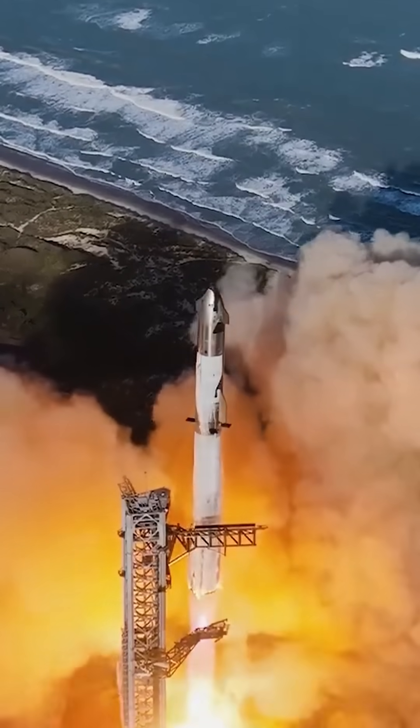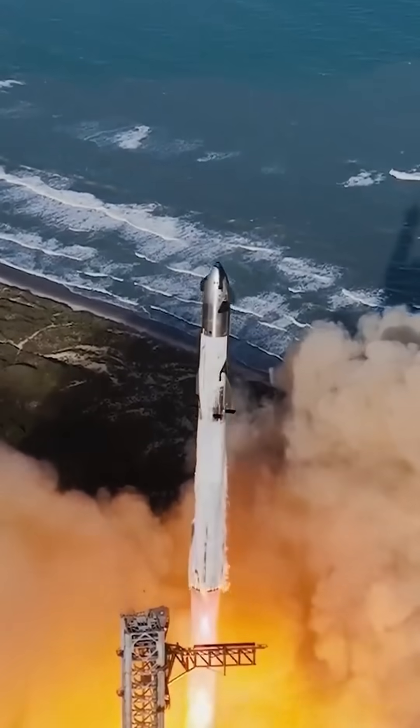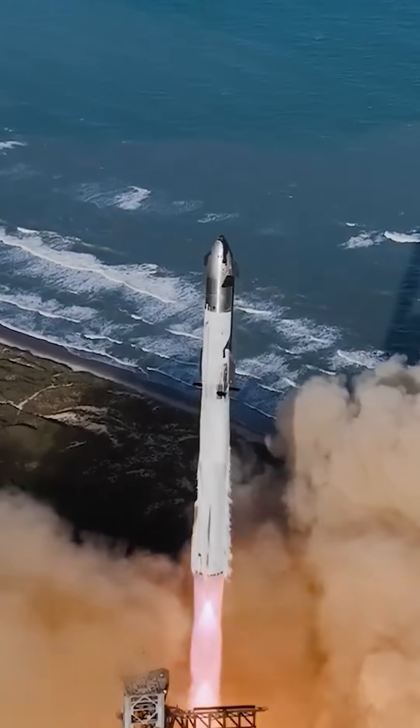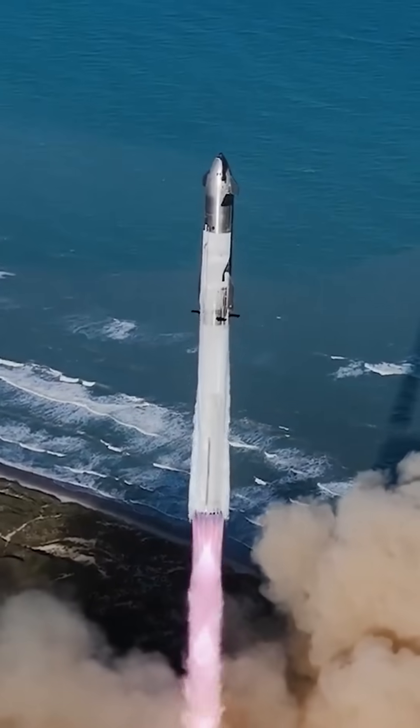Booster 16 will separate early in this flight and attempt a controlled descent toward the Gulf of Mexico. This test will refine Super Heavy's landing burn profile while gathering telemetry on engine relight timing at sea level.